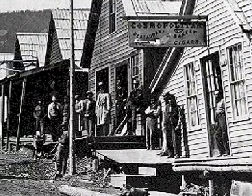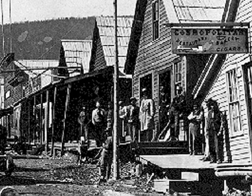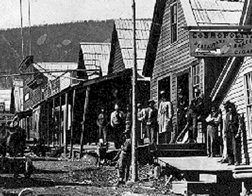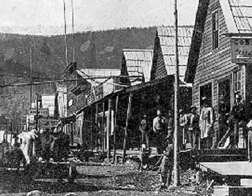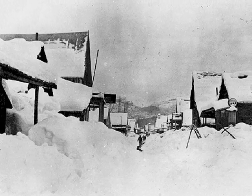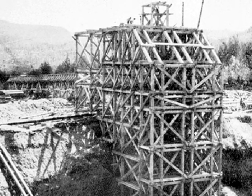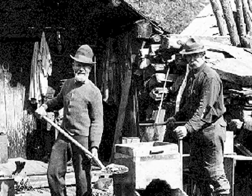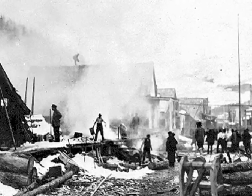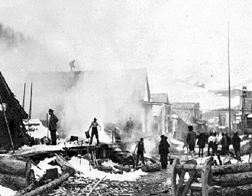There are considerable historic pictures of Barkerville taken during the late 1800s, so we really know what it looked like then. Let's take a look at some of these archival photos. Fire was a major threat to pioneer towns because everything is made of wood and surrounded by forest.